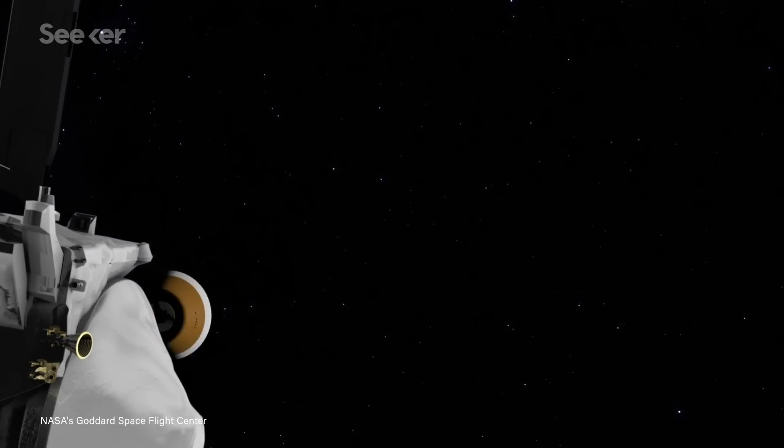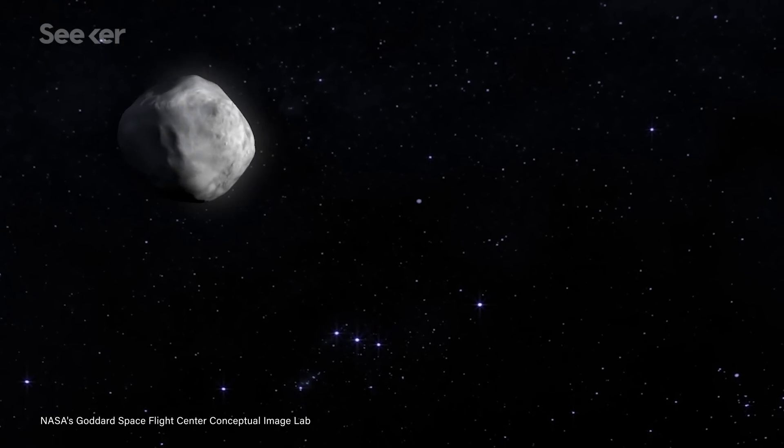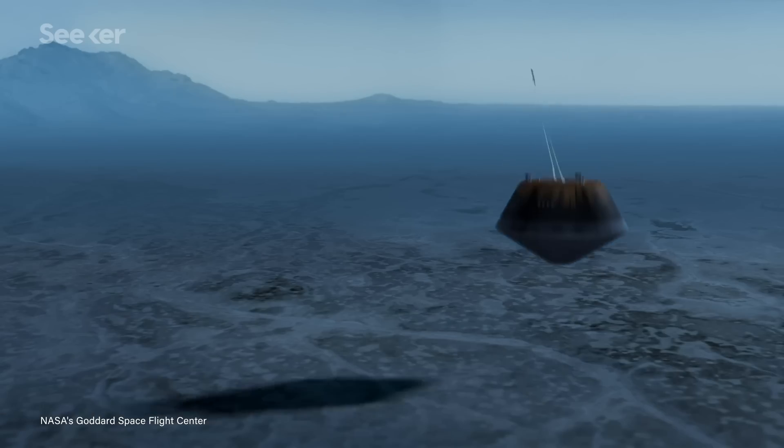Assuming all goes well, OSIRIS-REx will send the sample back to Earth, arriving September 2023. Then we'll get a chance to look at something extraordinary — a pristine piece of our early solar system. Will the organic compounds held in the samples give us some clue as to where we came from, or will the debate continue among philosophers and scientists? We're just going to have to wait to find out. Another reason to visit Bennu is that it has a relatively high chance to collide with Earth late in the 22nd century, so studying it up close can help us prepare to defend against it. Hopefully it doesn't come to that, and OSIRIS-REx is the closest humanity ever comes to this massive space rock.